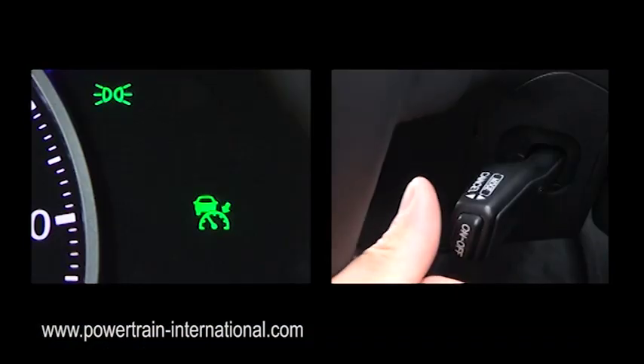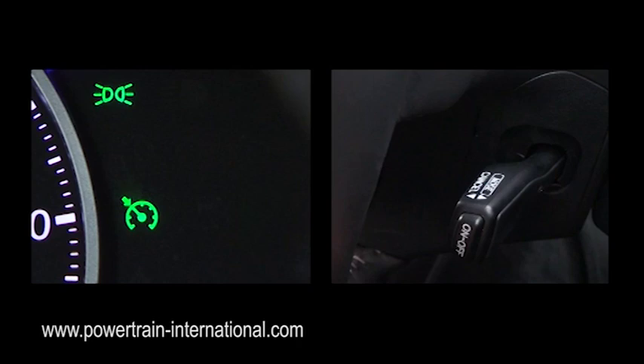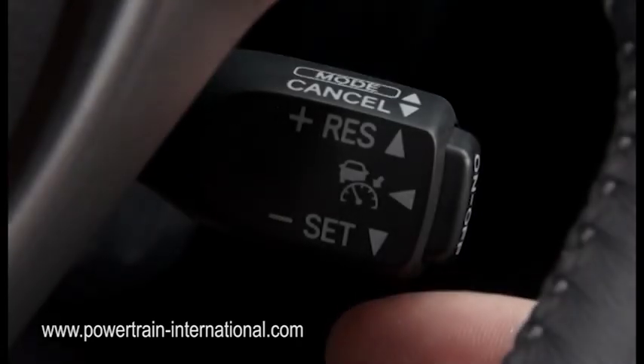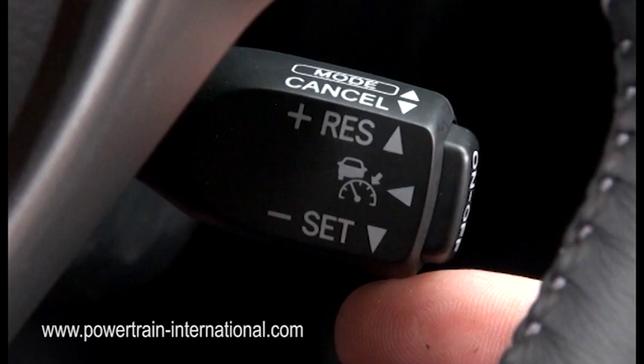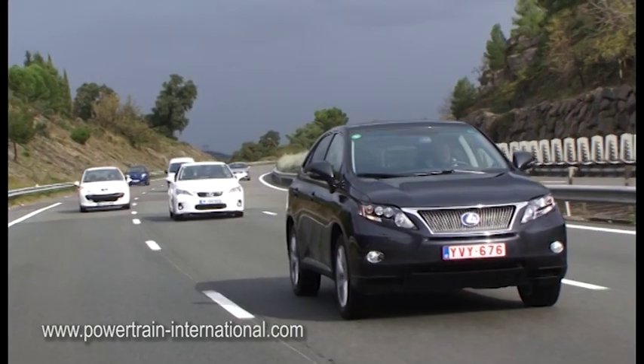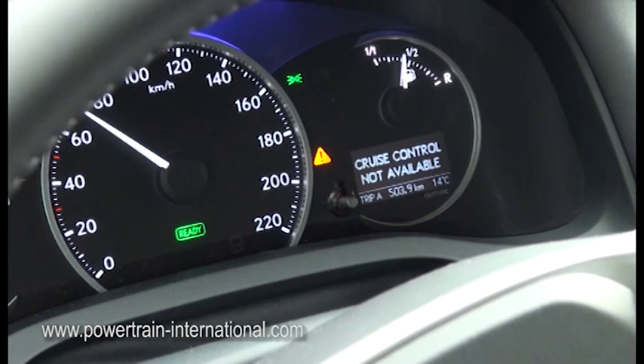Traditional cruise control can be selected by pushing backwards the mode option on the hand controls. With one touch of the hand controls, the driver can resume the previous speed settings. Adaptive cruise control is primarily designed for use on motorways and should not be used in adverse weather conditions. Hence, when the windscreen wipers are set to the fastest position, the ACC will not operate.